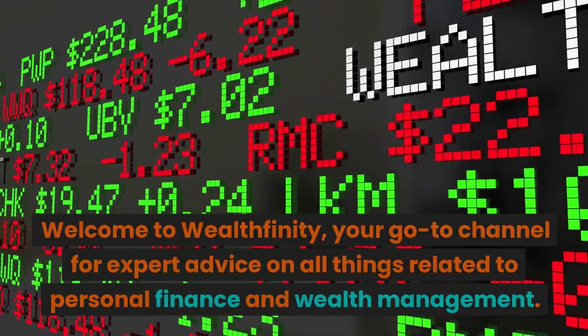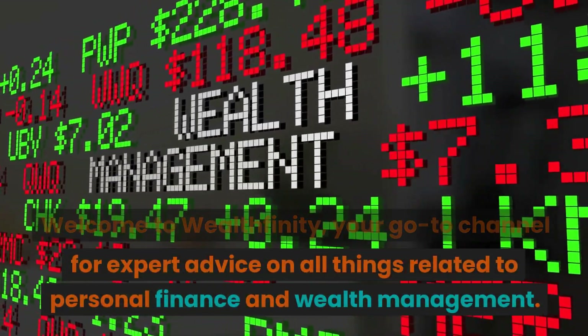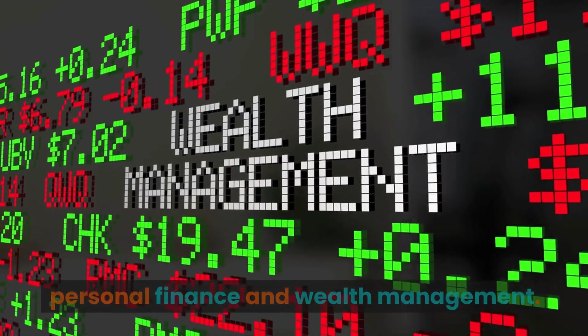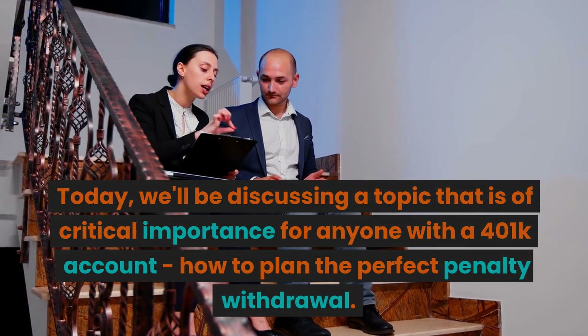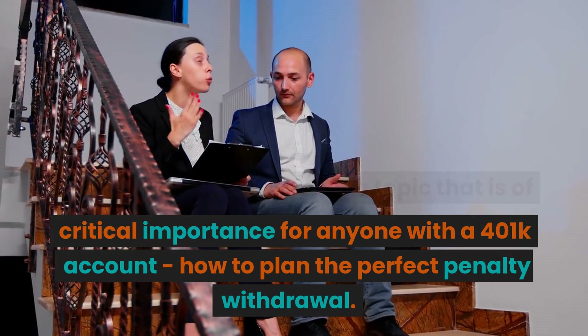Welcome to Wealthfinity, your go-to channel for expert advice on all things related to personal finance and wealth management. Today, we'll be discussing a topic that is of critical importance for anyone with a 401k account: how to plan the perfect penalty withdrawal.